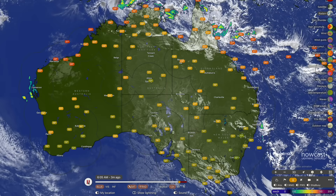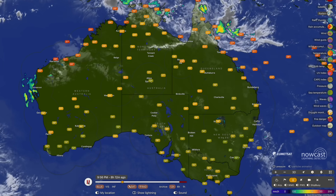Good morning, my name is Josh from CyclamesOz and here is your latest forecast update for April 11th, 2025.